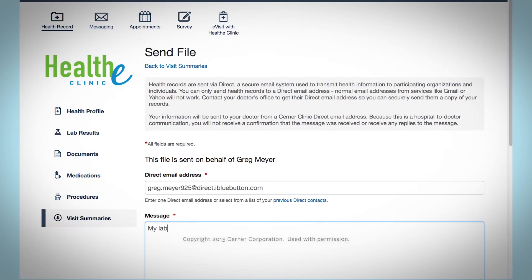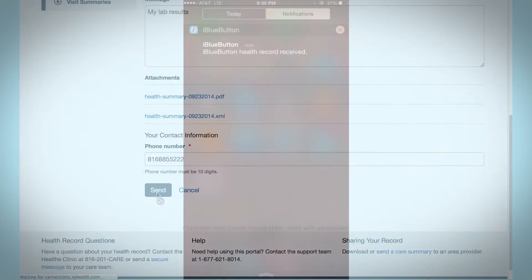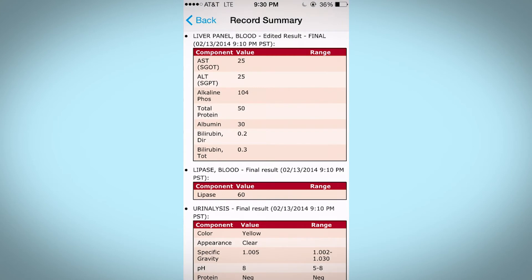Some doctors offer a different way to get your health record by downloading it from their patient portal. Now your health information is where you want it, and you can do the same thing every time you see a doctor.